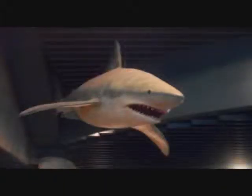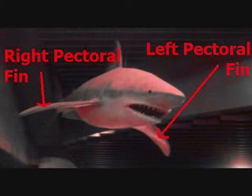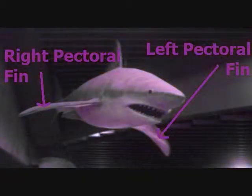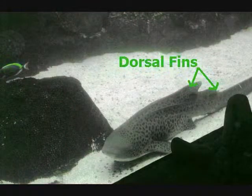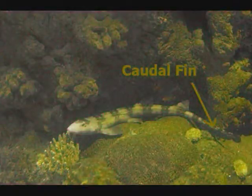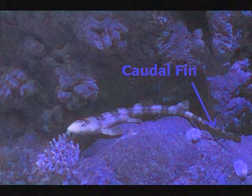Where we have hands, a shark has fins, pectorals left and right. They help the shark to move and swim, navigate day and night. Where we have hair, sharks have a pair of dorsal fins up top. And in place of feet, a caudal fin will help them start and stop.